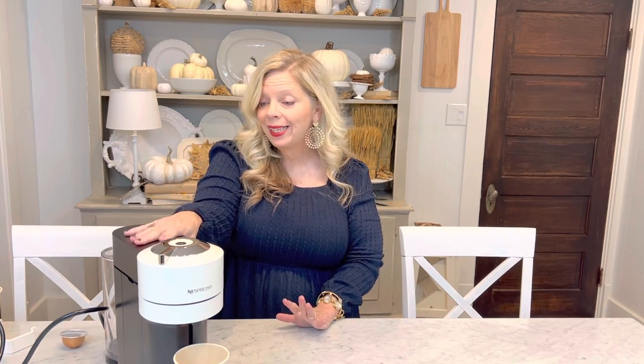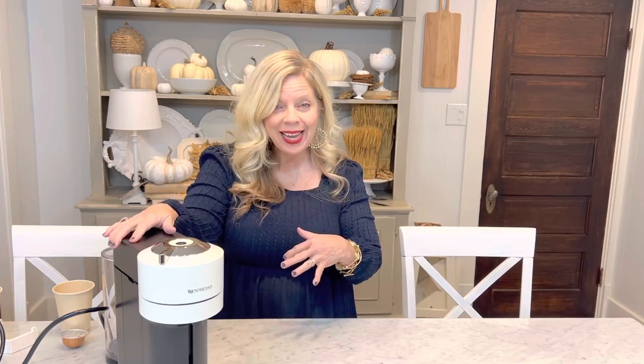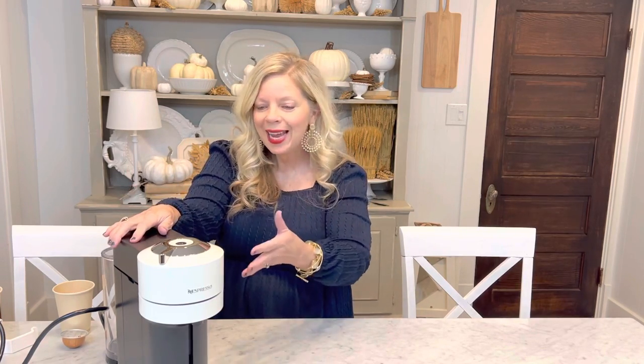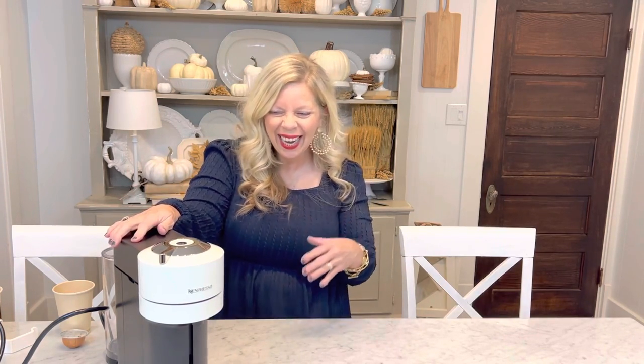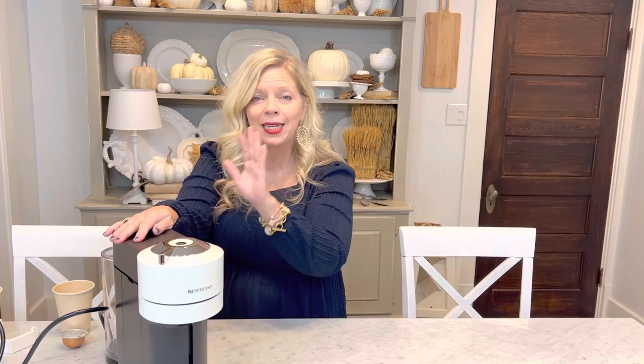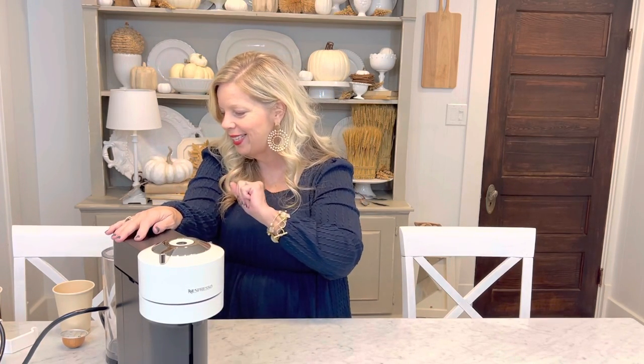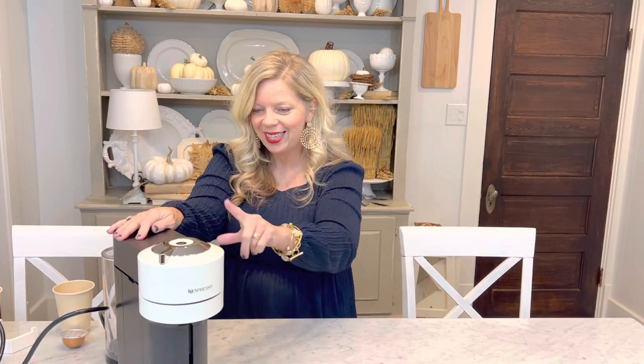This would make the perfect gift for someone on your Christmas list — a new homeowner, someone who just got their new apartment, a newly married couple, yourself, your best friend. It's so beautiful. If you have somebody that's a barista on your list, this is the ticket right here.